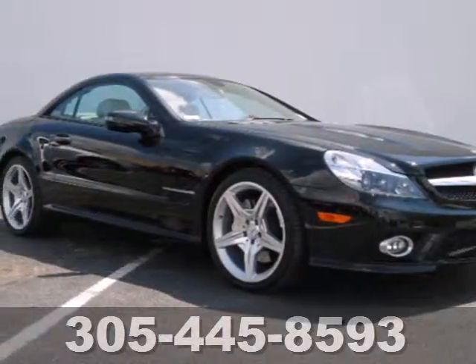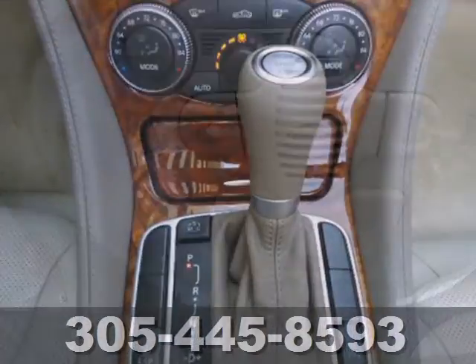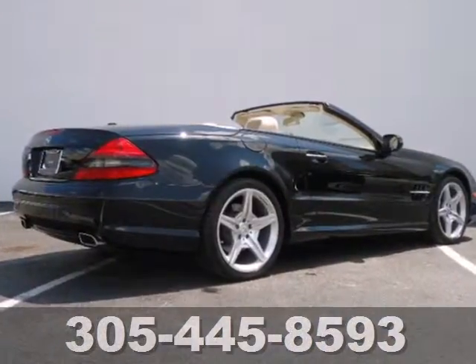It's a 2009 Mercedes-Benz SL Class. The 09 SL Class has standard safety features including tire pressure monitor, corner illuminating fog lamps, dual front airbags, rear disc brakes, and traction control.